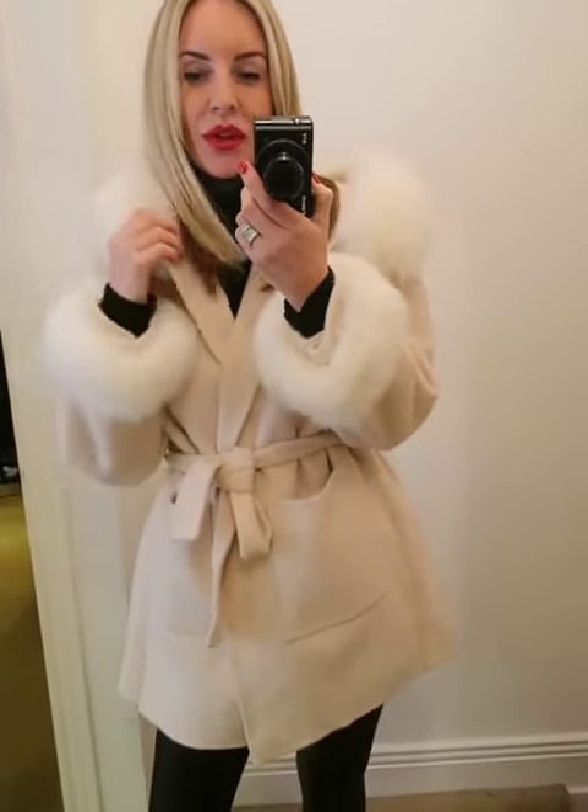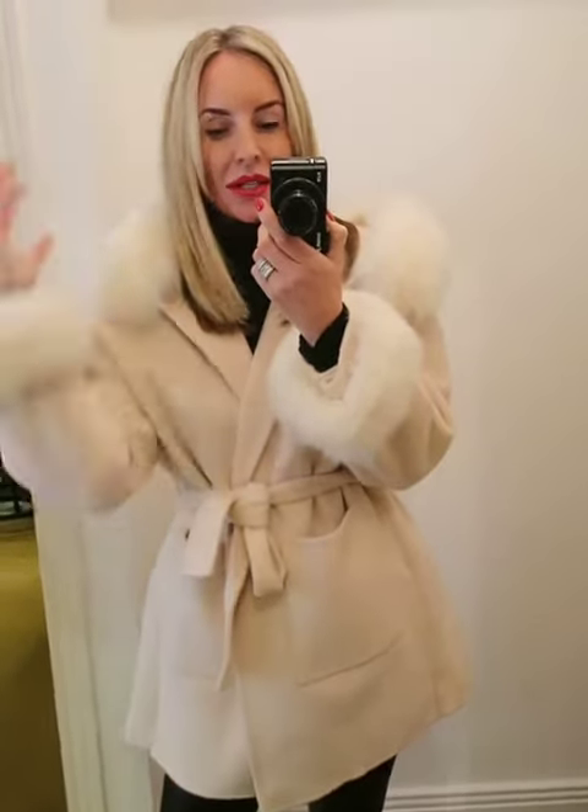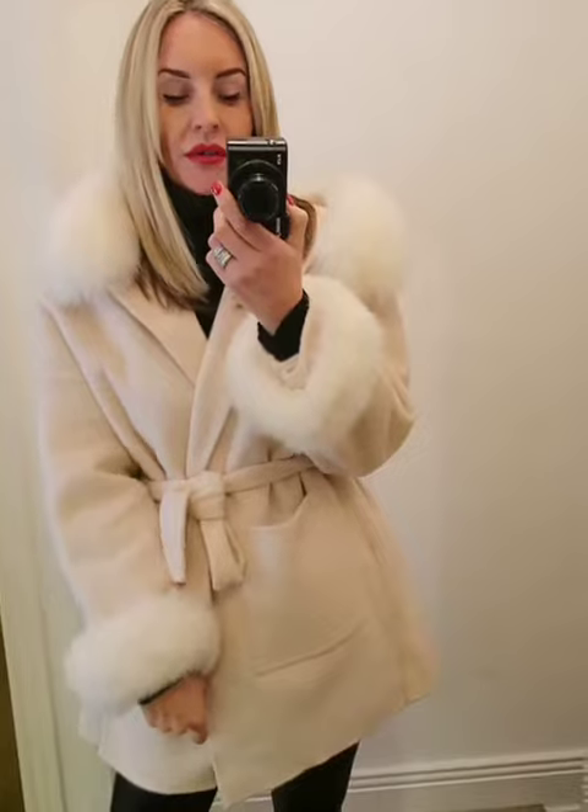One of the most luxurious coats in our collection is this beautiful oversized belted cashmere coat. It's got a fox fur hood and fox fur cuffs, and they're all detachable as well.